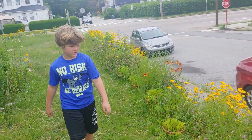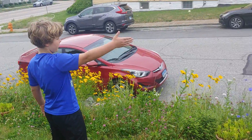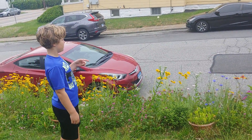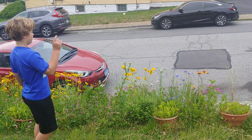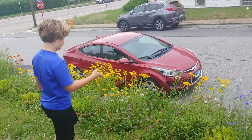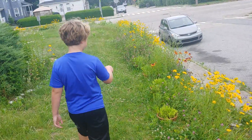All right, start over here. Do it now. Okay, so there's blue flowers, purple flowers, red and yellow and white flowers. More purple, more blue. Sunflowers, purple.